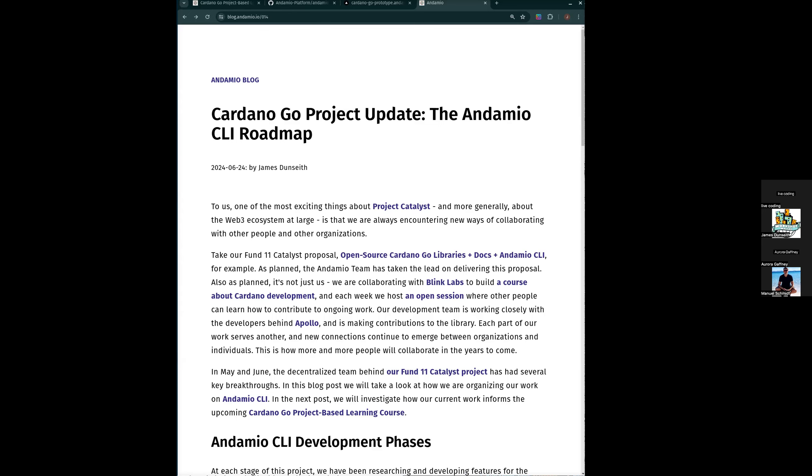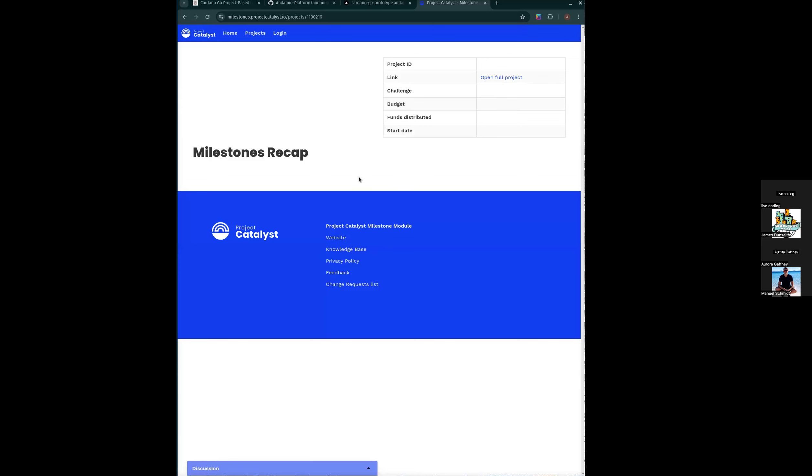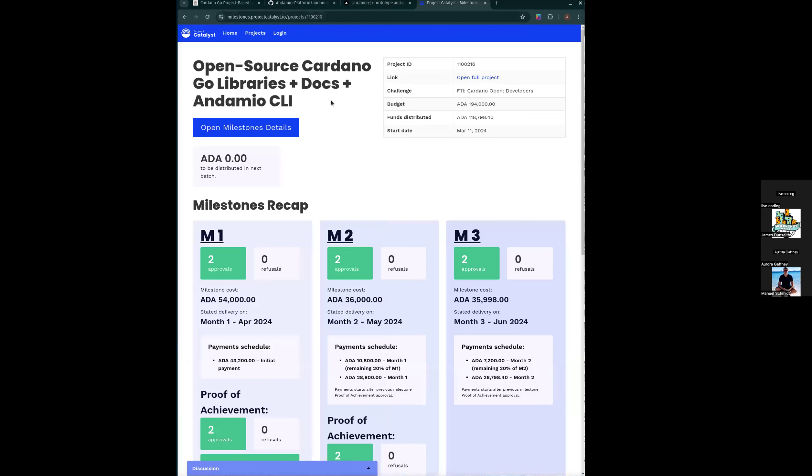I wanted to use this session to provide some updates on our work and to connect some threads for where we can go next. We had a proposal which was really the starting point for the sessions we're running right now, visible on projectcatalyst.io. We're currently working on delivering the third milestone, and we've got a couple more milestones to go which will take this project through the middle of August. What we do with Cardano Go development after August is an open question.